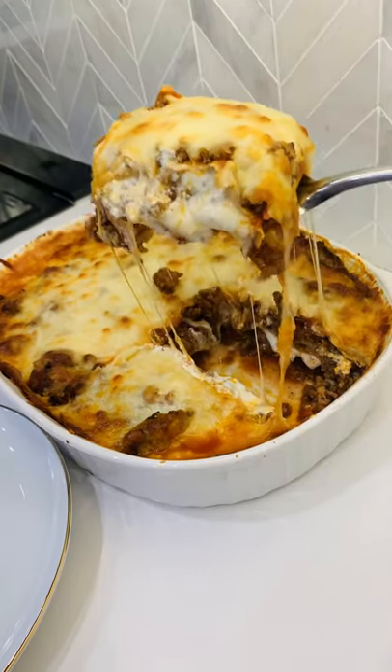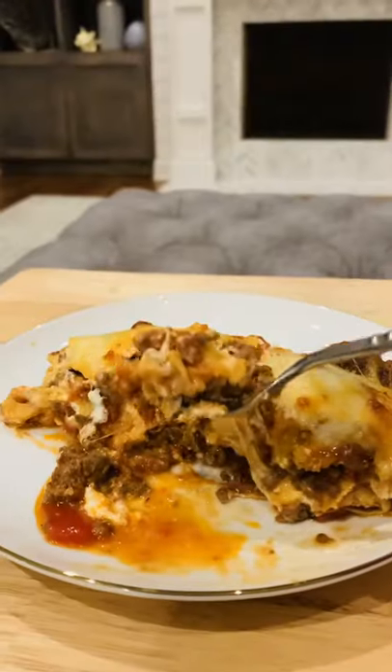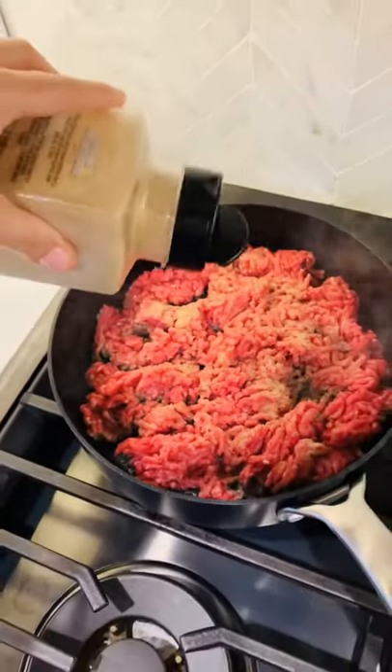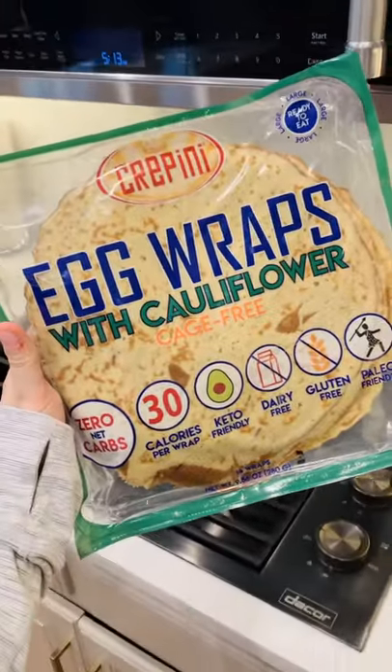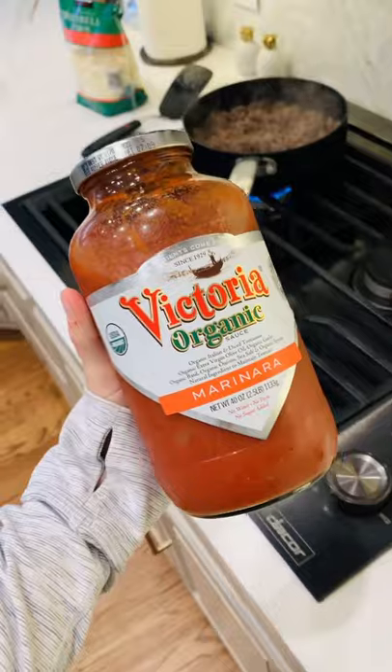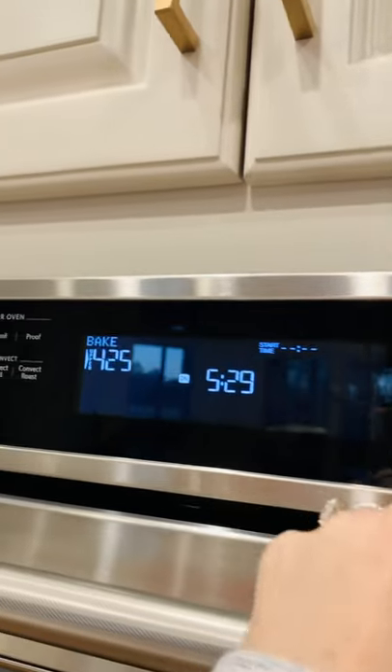Today I'm going to share a hack to make the best keto lasagna ever, and that includes a secret ingredient: these egg wraps, which I found at Costco. They're made with cauliflower, they literally have zero carbs, and they make the perfect noodles for keto lasagna. I like to use Victoria's tomato sauce